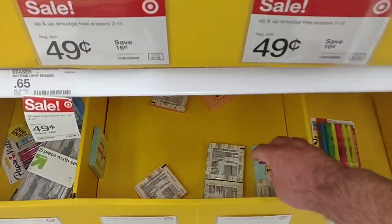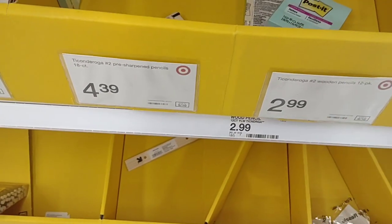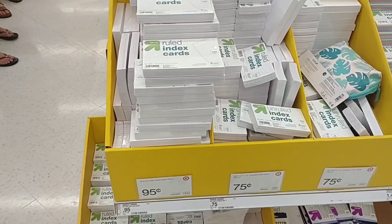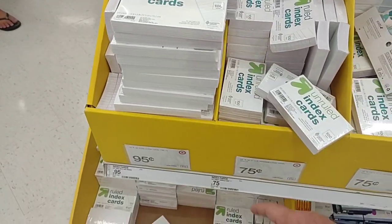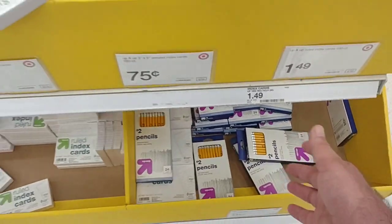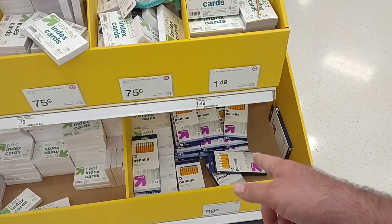They had the same exact Post-it notes at Walmart for $3. Here they're a dollar — definitely cheaper here at Target. They do have all these index cards: 75 cents for 100 of the smaller ones, and 95 cents for 100 of the bigger ones — that's the Target brand Up & Up. Number two pencils, 24 of them for 99 cents. These were $2.79 at Walmart. We saw ones that were 48 for about $10 only because they were already sharpened — but you're going to have to sharpen them eventually anyway, so definitely a little cheaper here on these.